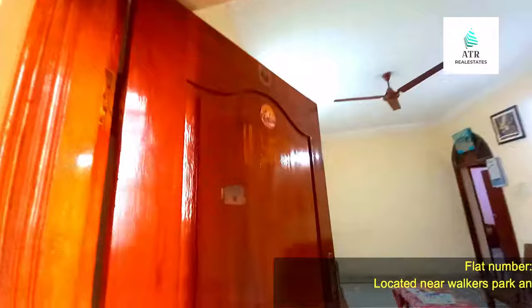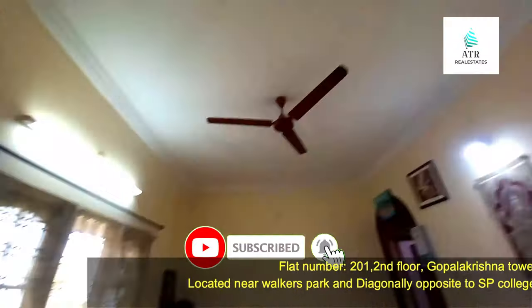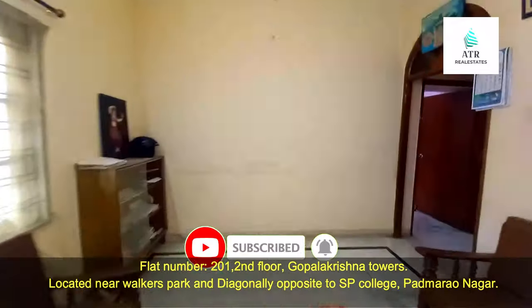Please subscribe to the channel. When you want to know about property listings, I upload property videos on my channel regularly.